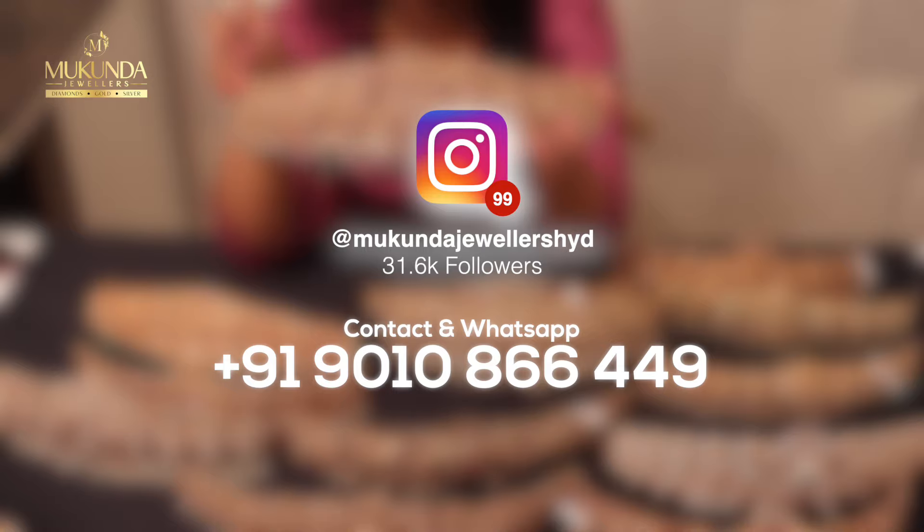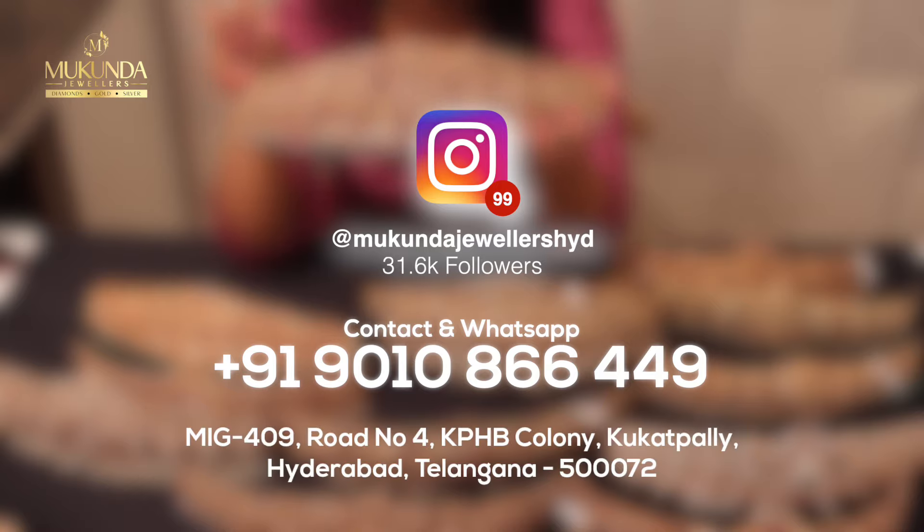And also, our number is 90108-66449. If you screenshot this particular item and WhatsApp us, we will definitely get back to you. Our store is located in Kukatpally, KPHB.